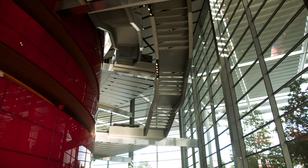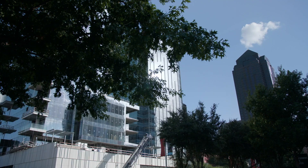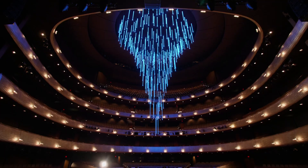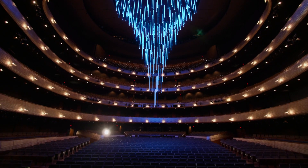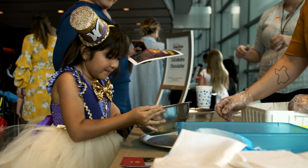The AT&T Performing Arts Center is very special. We are surrounded by beautiful architecture, beautiful buildings, the beautiful donor-reflecting pool, the chandelier that we have inside, surrounded by kids and families. It's really a very special place.